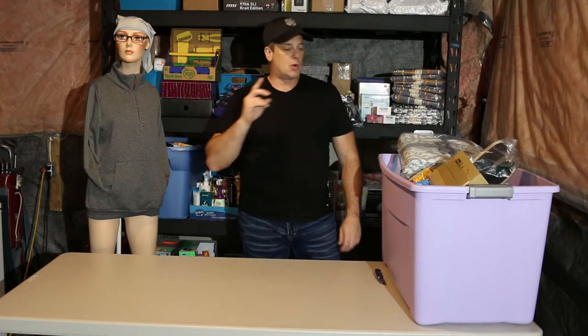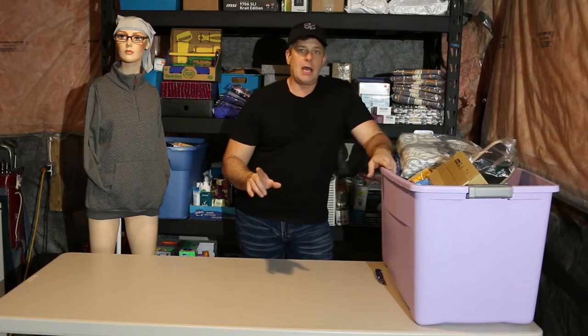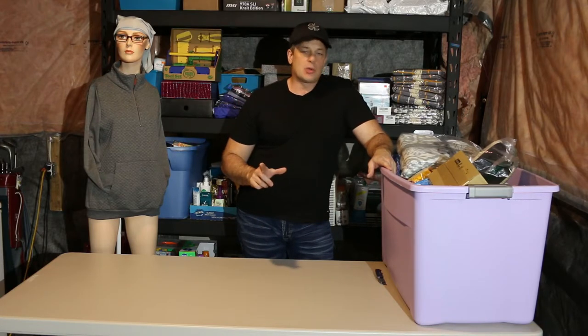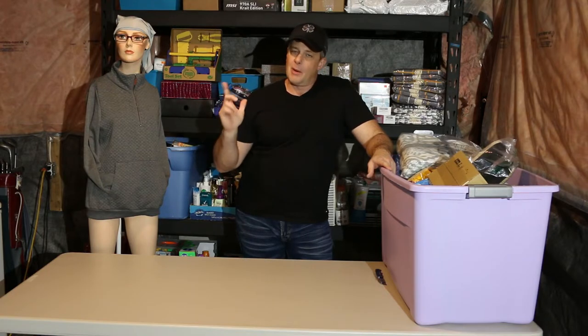Welcome back everybody, Canadian Guy here. Third episode — second tote we're going to be unboxing. If you're just following me right now, this is the third show. We are unboxing a $2,000 pallet, seven totes total. Let's see what we have — golden nuggets or bagged coal.